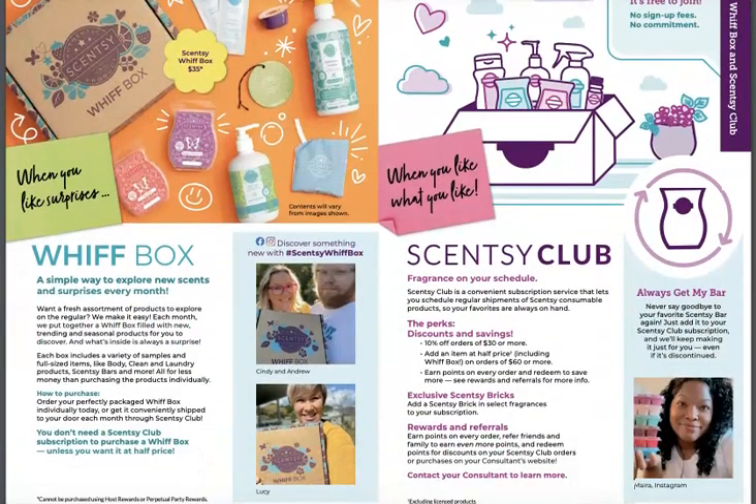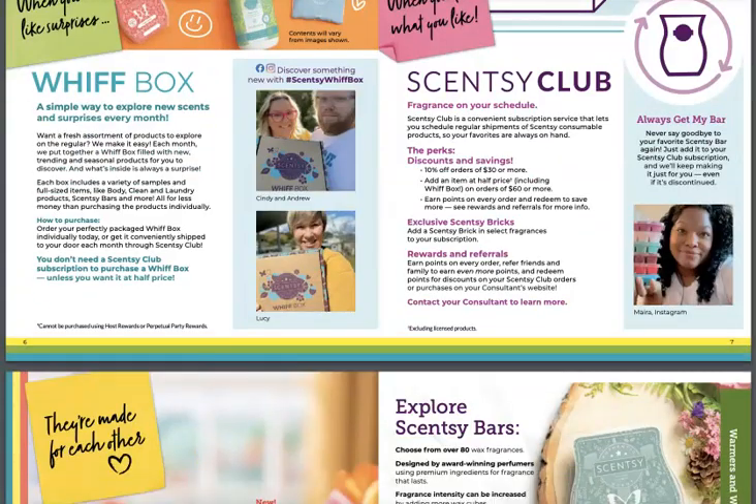We've got our Whiff Box. If you've gotten the Whiff Box, you know it's a nice craft brown — love the new box. Our club is probably the only way you should be shopping nowadays because you get 10% off once you have a $30 order, which most orders average $40 to $50. So $30 is kind of a no-brainer. You can get half-price items, bricks exclusively in the club, points for things that you buy, and you can also be part of the 'Always Get My Bar' program, which lets you have a bar made for you even if it's being discontinued. It's free to join — I suggest everybody has a club.